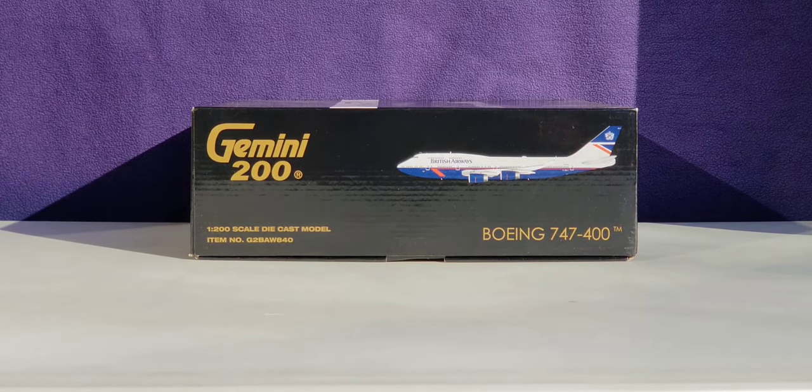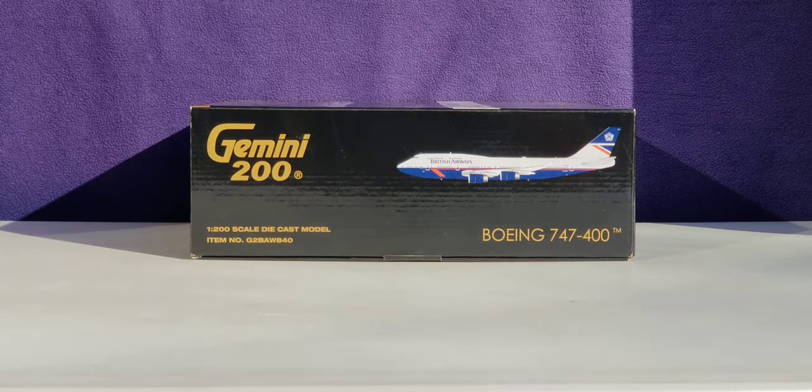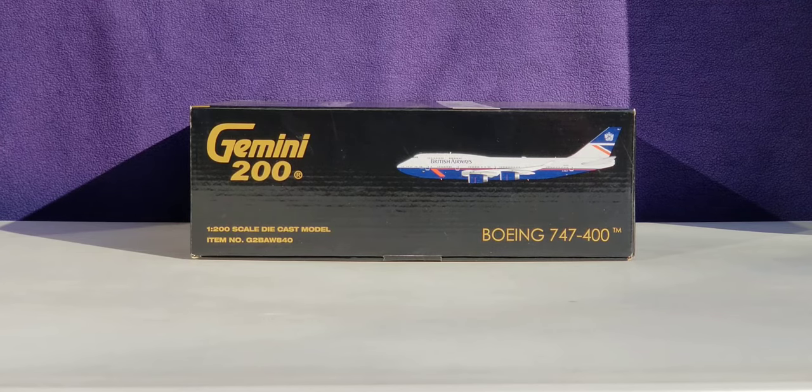On the left side of the box you see the 1:200 scale designation, model information, item number, a computer-generated picture of the aircraft, and the aircraft type. The right side of the box features pretty much the same information as the left side.